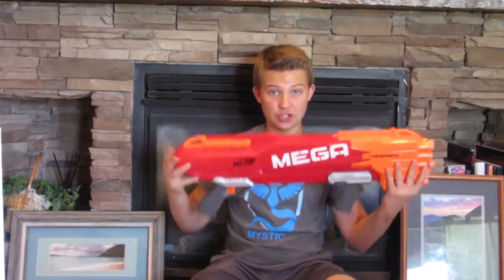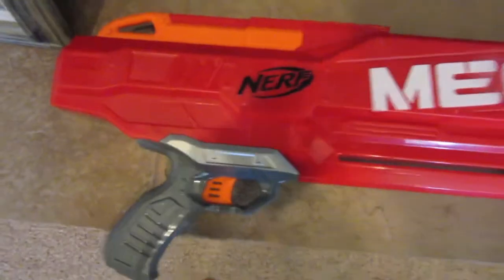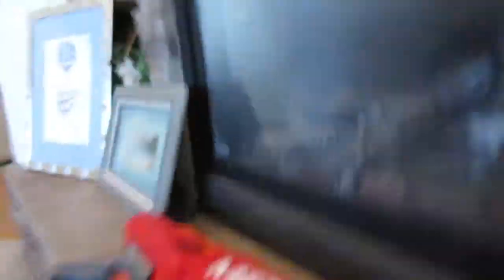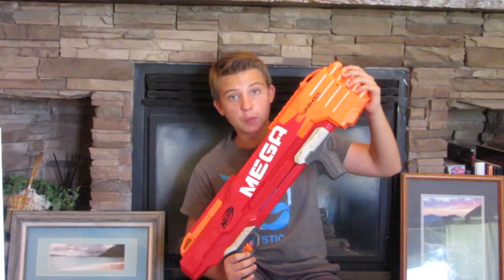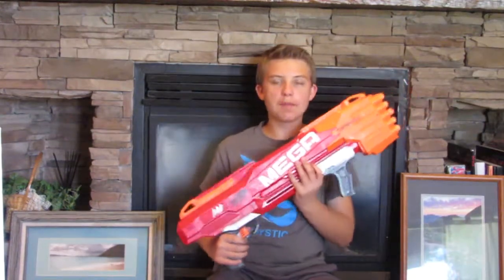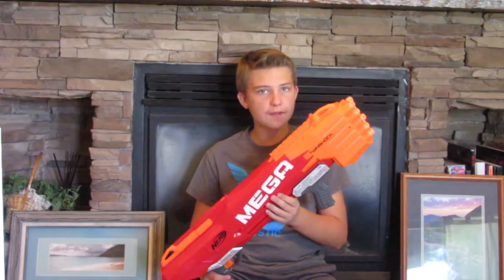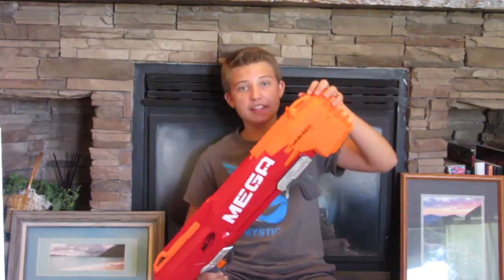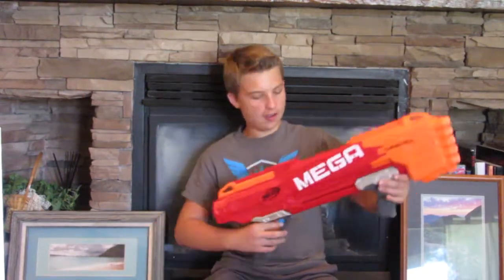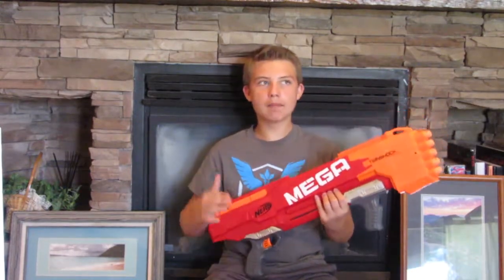My number one shotgun of all time — comment down below if you actually guessed it — is the Mega Twin Shock. And I'm serious, guys, I can back it up. If you guys have money, buy this. If you're looking for a Nerf primary, a Nerf shotgun, or a Nerf Mega gun — definitely one of the best Nerf Mega guns of all time. One of my favorites used to be the Roto Fury, but this thing is so good. It's literally like a Mega Rough Cut.